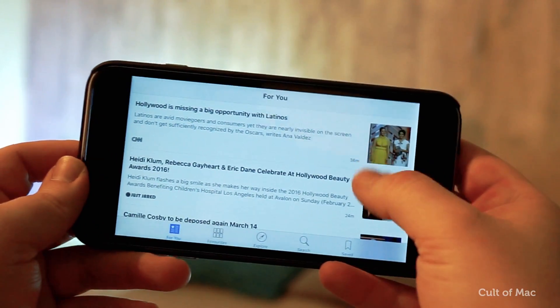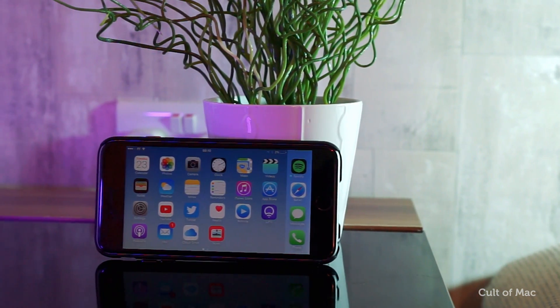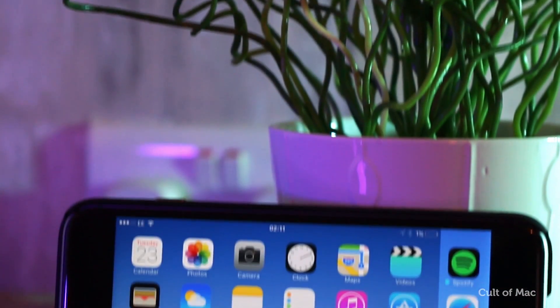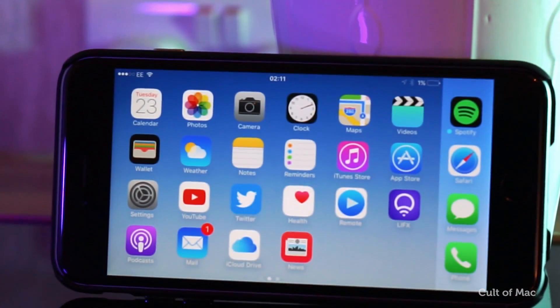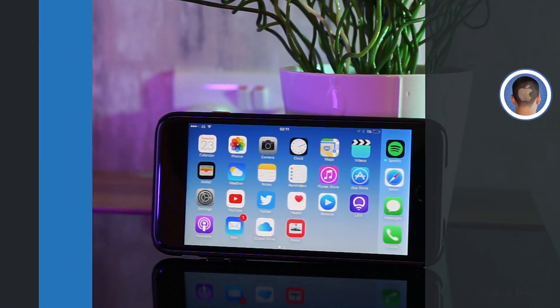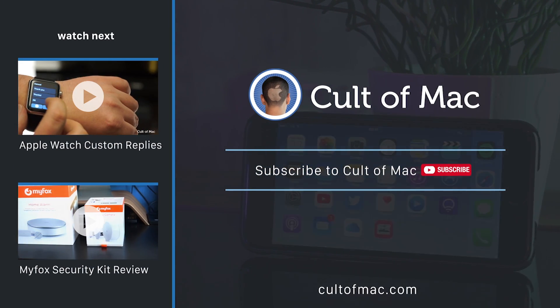iOS 9.3 is rumoured to be launched to the public for March's iPhone SE and iPad Air 3 event. If you'd like to see a full tour of all the tweaks iOS 9.3 has to offer, let me know in the comments below. Make sure to subscribe so you don't miss updates on the betas for watchOS and El Capitan. Until next time, I'm Steve Smith for Cult of Mac and I'll see you in the next video.